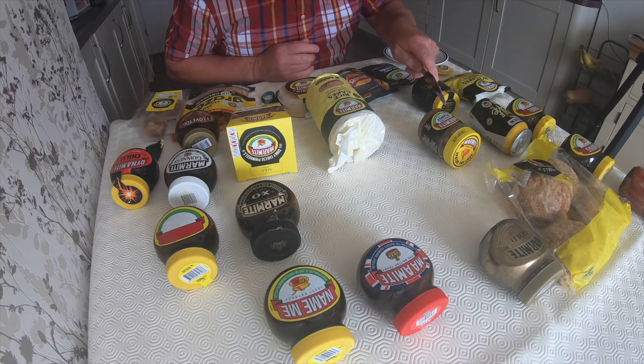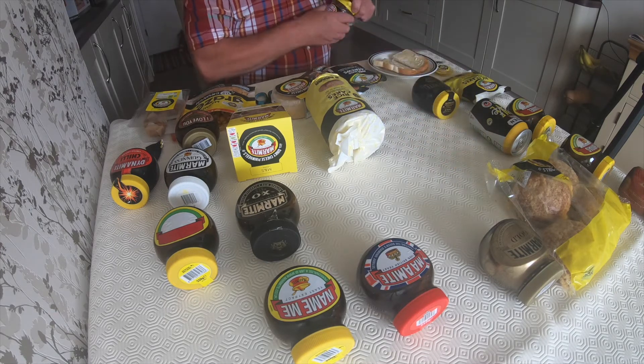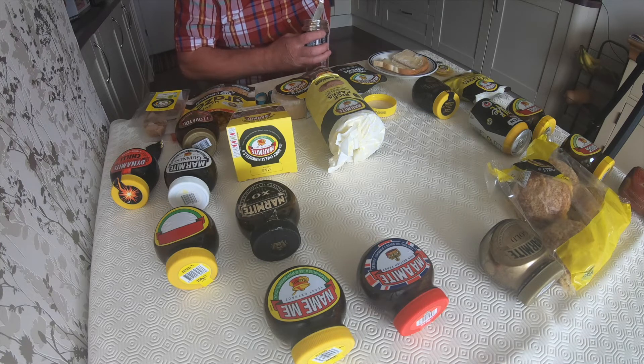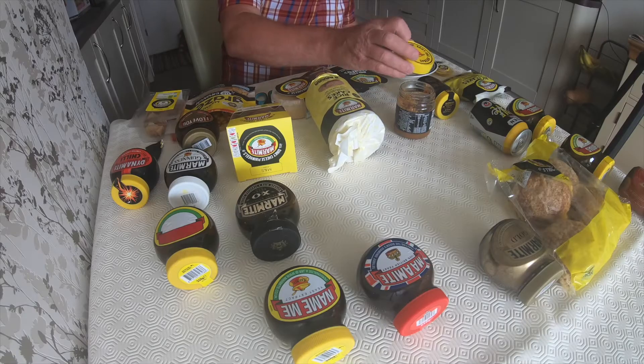I'm going to need to do some more toast because I've got the crunchy peanut butter here to try, so I'll whack some more toast on. Okay, we're going to sample the peanut butter — clean knife again. Who doesn't like a bit of peanut butter? That's good stuff, I tell you — that's really nice, Marmite crunchy peanut butter. Beautiful, that is fantastic.